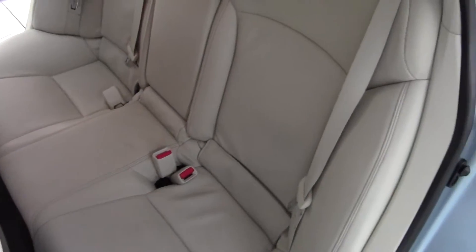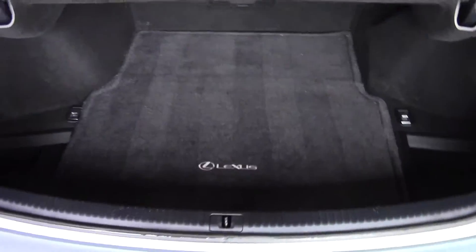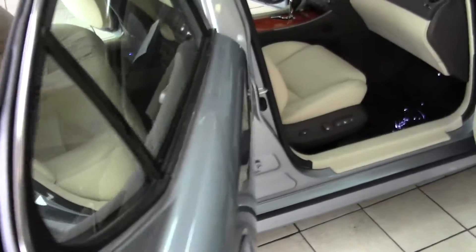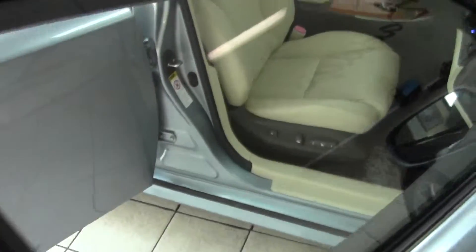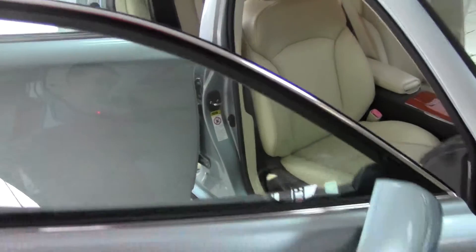The body is absolutely perfect. Light tan leather interior with perforated seating — no rips or tears whatsoever, shows absolutely like new. Power sunroof. This is a one-owner vehicle that has been well-maintained and serviced its entire life. Non-smoker. It's gorgeous inside and out.